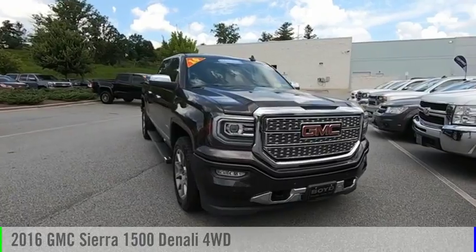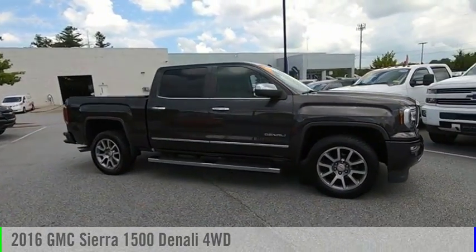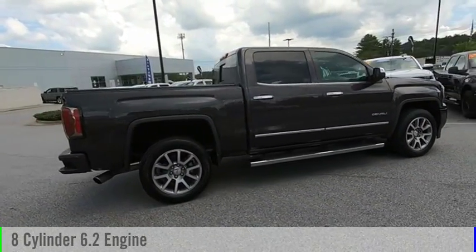Looking for the right vehicle? Check out the 2016 Sierra 1500. This vehicle is powered by a four-wheel drive, eight-cylinder, 6.2-liter engine.